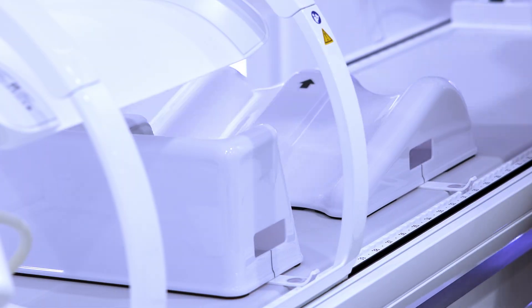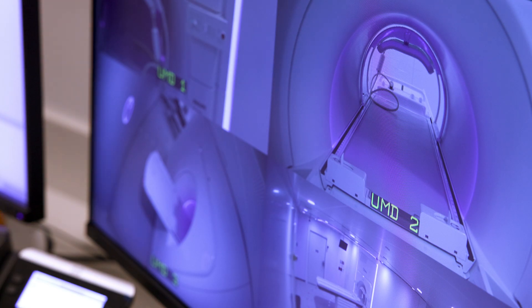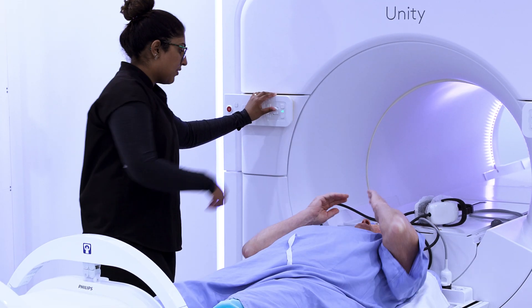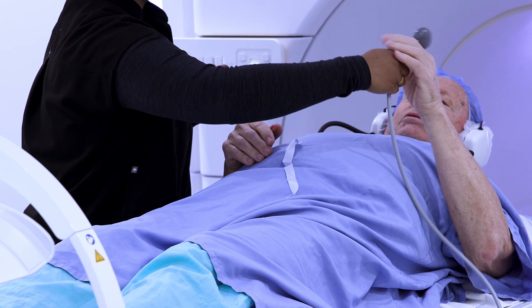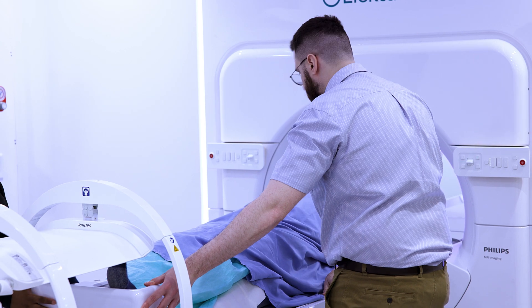Any of our cancer patients have the ability to benefit from this. The idea behind it is that we'll be able to do higher doses of radiation in order to kill off the tumour cells in a shorter period of time. This is a really good option — less side effects, less visits, same amount of radiation in total, but just administered a little quicker.